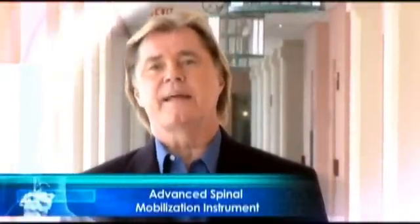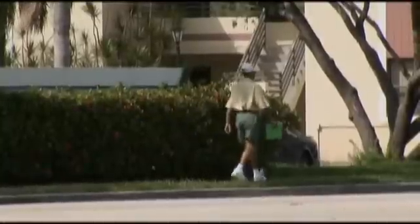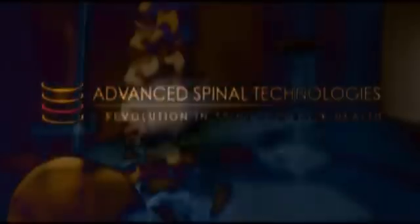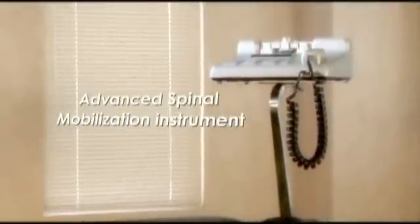The patented Advanced Spinal Mobilization Instrument has been in clinical use in the United Kingdom, Australia, and other countries around the world for over five years. Thousands of patients have been successfully treated, many traveling thousands of miles. We know that every patient and every back is unique and demands individualized and specialized treatment and attention. We believe that treatment with the Advanced Spinal Mobilization Instrument delivers superior results.